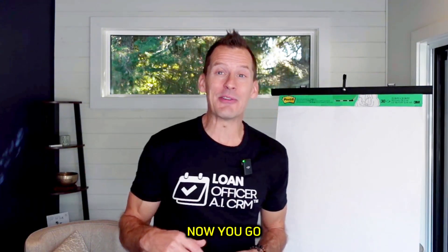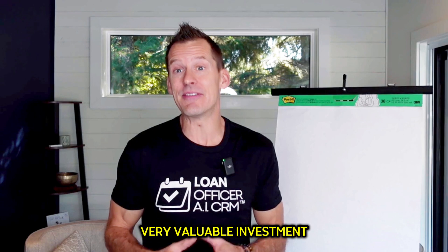Congratulations on booking your strategy call. Make sure right now you go to your calendar and set aside the date and time, because it's a very valuable investment in taking your mortgage business to the next level. Now let's go through the four pillars that are going to help you add five or more loans in your mortgage business per month.